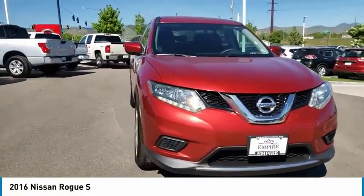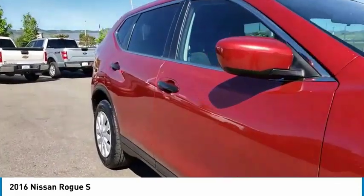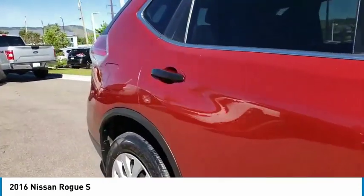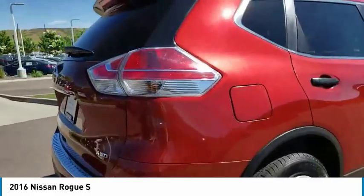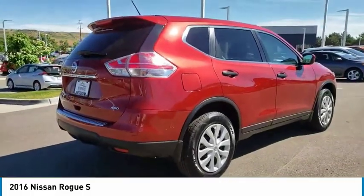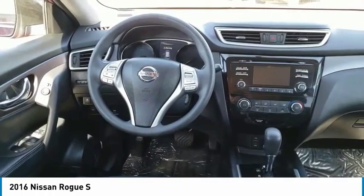Looking for the right vehicle? Check out the 2016 Rogue. The stylish Rogue gets 27 miles per gallon and still boasts nearly 58 cubic feet of cargo space. With a five-star side impact safety rating and confident handling, the Rogue is more than you expect and everything you deserve.